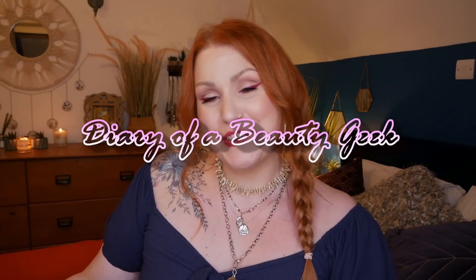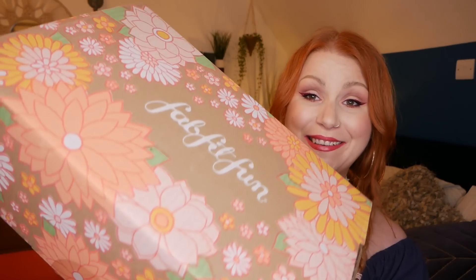Hi everybody, welcome back to my channel. If you're new, welcome — my name is Claire. I've got FabFitFun, and this is the spring box. I've already had a look in it; I couldn't help myself. Even though I know roughly what's in there, I just love this — I love the subscription, I really do.